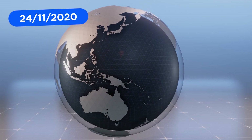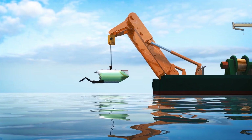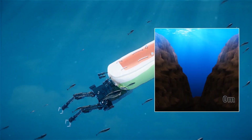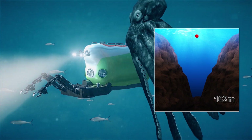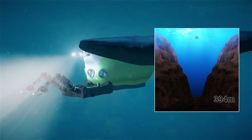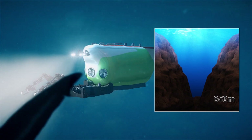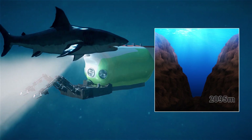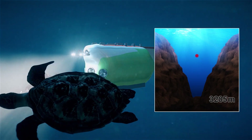The Chinese government live-streamed footage of its new manned submersible as it reached the bottom of the Mariana Trench. The Fen dou zhe, meaning "striver," submersible descended more than 10 kilometers into the submarine trench in the western Pacific Ocean with three researchers on board, as stated by state broadcaster CCTV. Only a handful of people have ever visited the bottom of the Mariana Trench — a 2,550-kilometer-long depression in the Earth's crust that is deeper than Mount Everest is high. The first explorers visited the trench in 1960, after which there were no missions until movie director James Cameron made the first solo trip to the bottom in 2012.